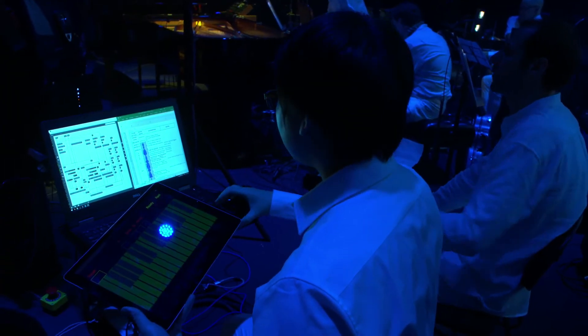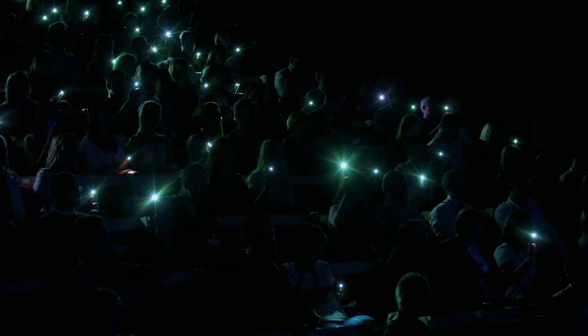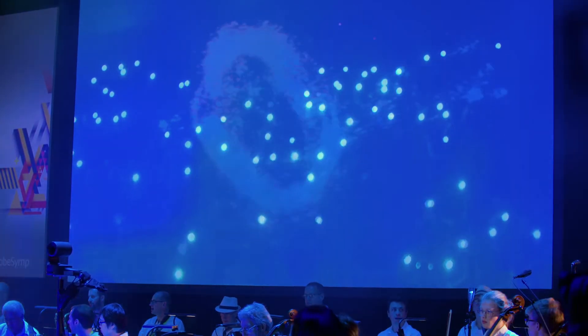Throughout the performance, the audience will be using their mobile phones to present their mobile flashlights at the stage. This information will be collected in a constellation of lights which is being fed into a computer vision system. This computer vision system will interpret the audience's overall movement and feed outputs towards audio, visual and lighting.